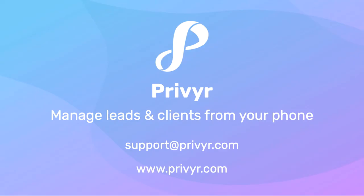If you have any questions or feedback, please reach out to us at support@privier.com or via the live chat on our website. Thanks for watching, and hope you have a wonderful day.